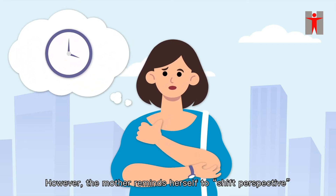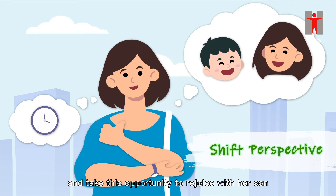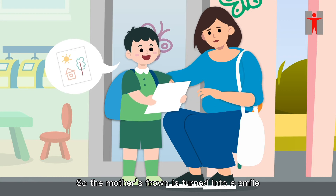However, the mother reminds herself to shift perspective and take this opportunity to rejoice with her son. So the mother's frown is turned into a smile.